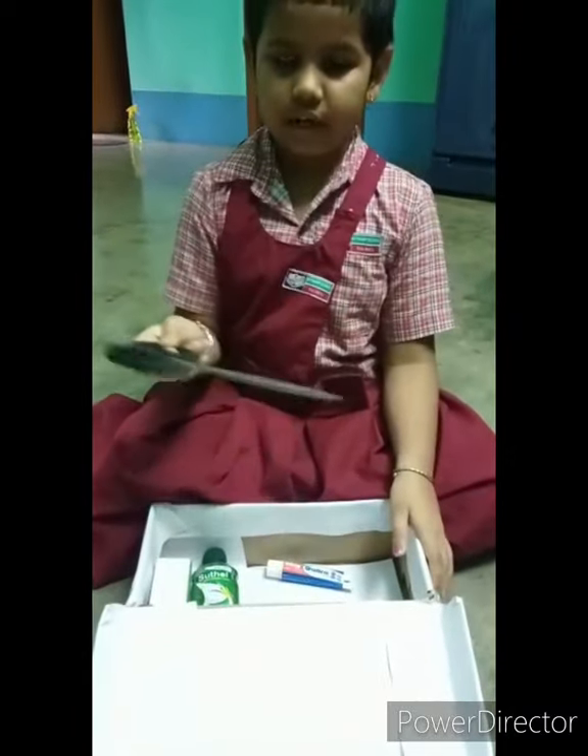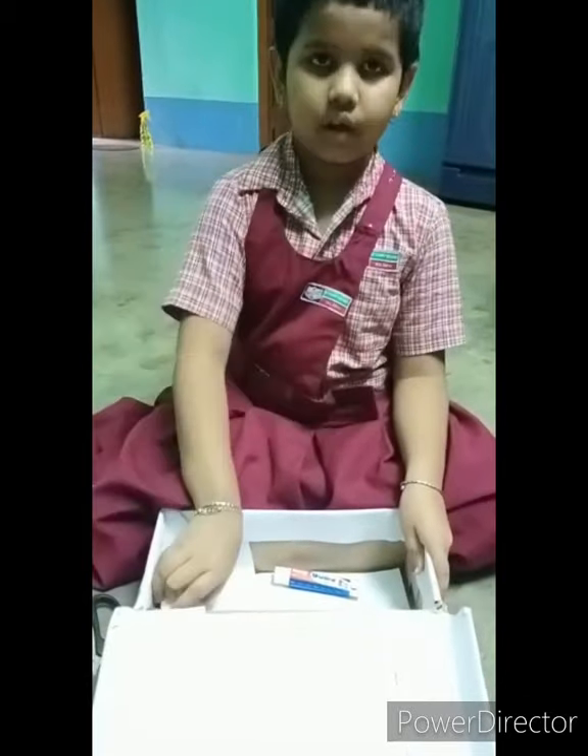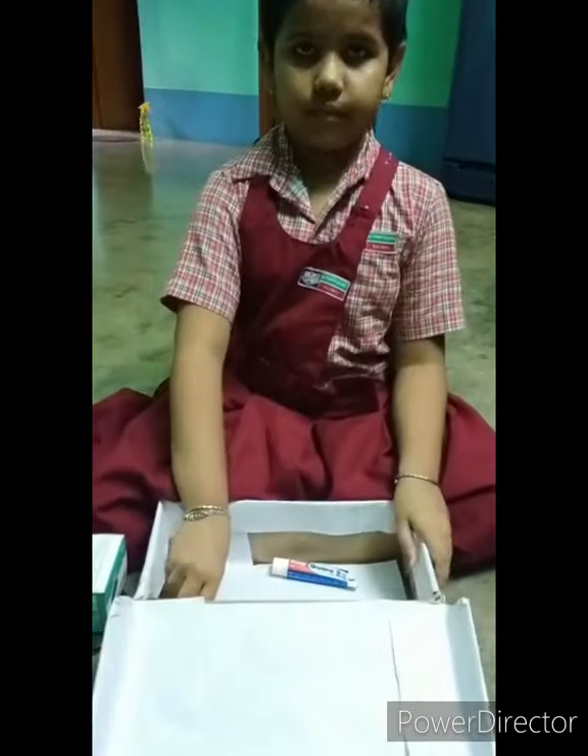A scissor, a gauze towel, an oximeter. Thank you.